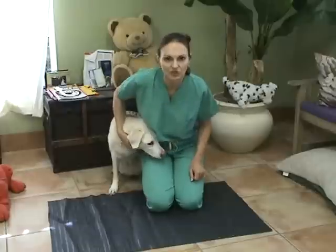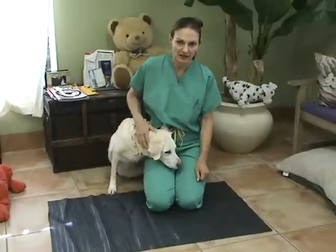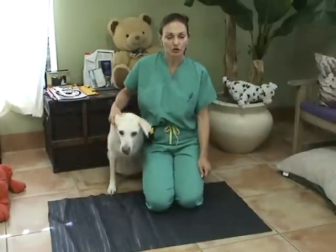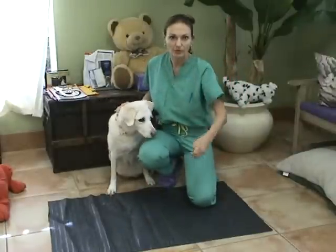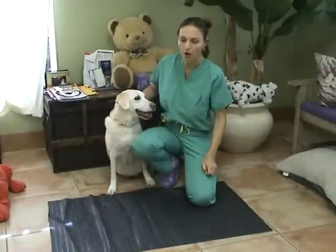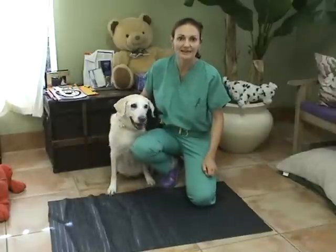The first thing you want to look at in a neurological exam is the attitude of the animal. Make sure the animal looks alert and responsive and is interested in its environment, is not falling over, whether it's weak or strong, hypermetric, dysmetric, and ataxic.